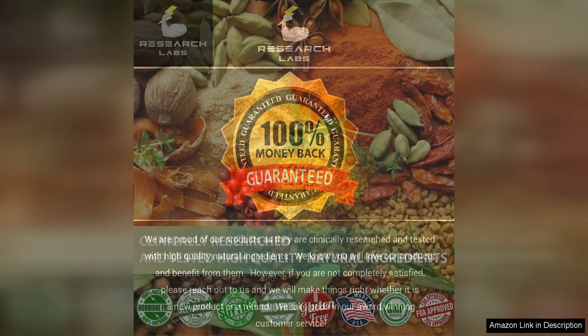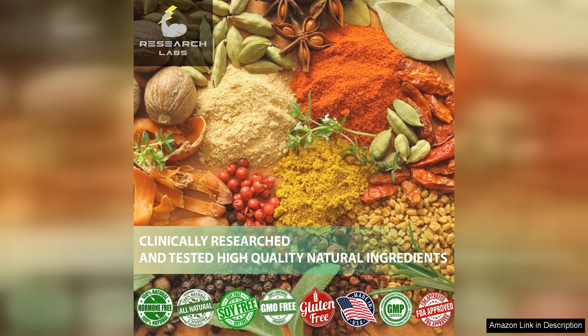The extra bottle included in the purchase is a nice bonus and ensures that I won't run out of this essential supplement anytime soon. Overall, I highly recommend Research Lab's triple strength natural astaxanthin 12mg softgels to anyone looking to improve their overall health and well-being. The high dosage, organic ingredients, and noticeable results make this supplement a standout choice in the crowded market of antioxidants. Give it a try and see the difference it can make in your health journey.